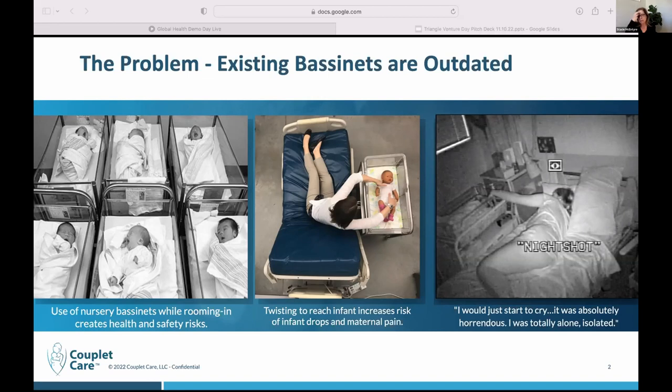And that's one example of many, many. So what we did is we created the Couplet Care Bassinet. Dr. Kristen Tully is a maternal infant safety expert out of UNC. This is a University of North Carolina spin-out. Through her observational research, she realized that the old style bassinets — and even some of the newer bassinets still on the old platform — are really inappropriate for rooming-in. She spends her life thinking about maternal infant safety, and so she created the Couplet Care Bassinet.